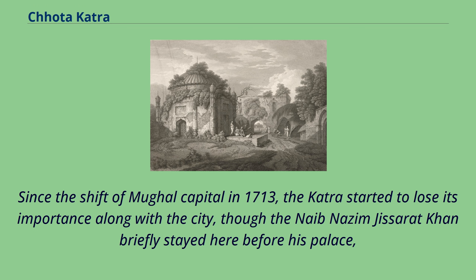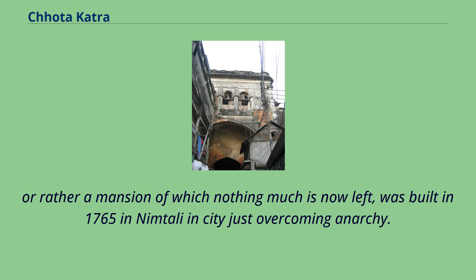Since the shift of the Mughal capital in 1713, the Katra started to lose its importance along with the city, though the Nawab Nazim Jisarat Khan briefly stayed here before his palace — or rather a mansion of which little now remains — was built in 1765 in Nimtali, in a city just overcoming anarchy.